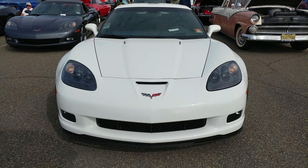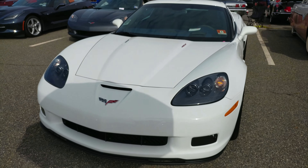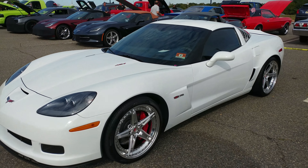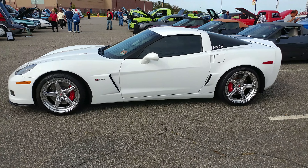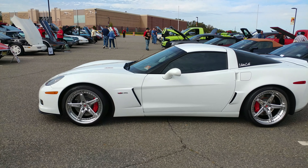2013 Arctic White Chevy Corvette Z06 with a 427 engine — this is the 60th Anniversary Edition. We normally don't shoot Corvettes because they made so many of them, but we got something that makes this car one of one.